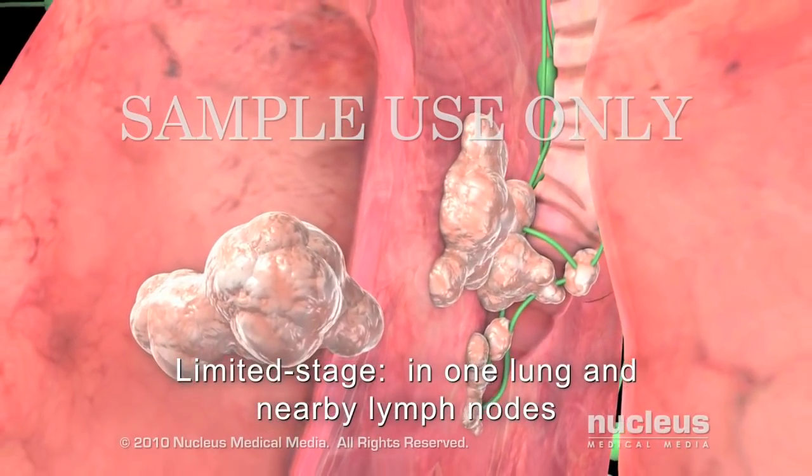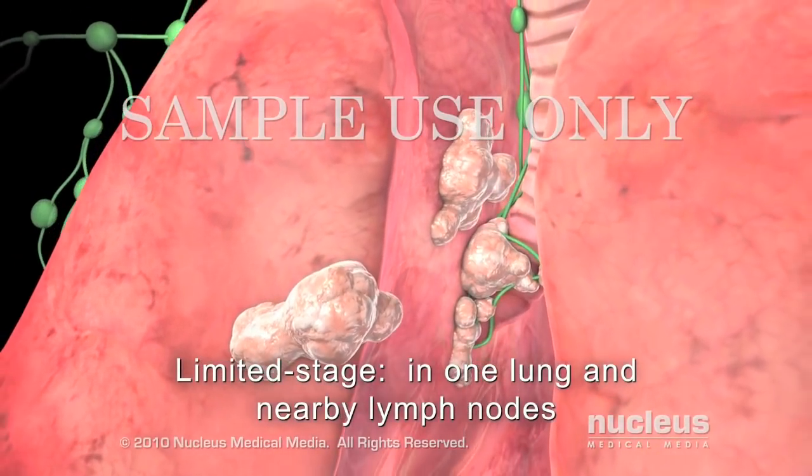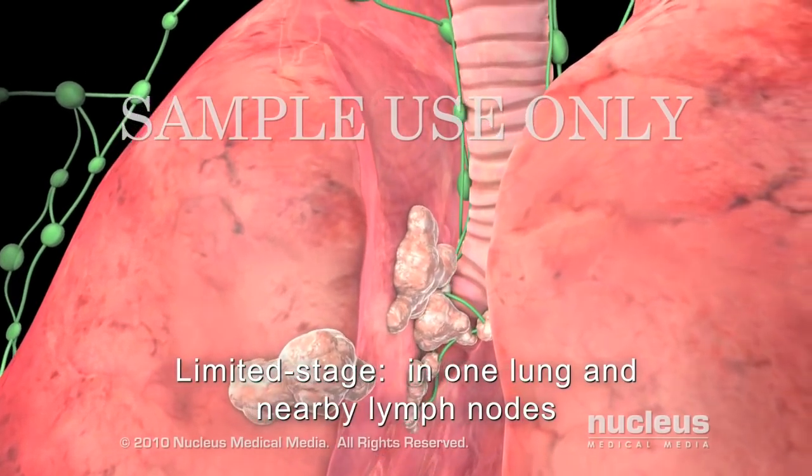In limited-stage small cell lung cancer, cancer cells are found in one lung and may be found in the tissues between the lungs and in nearby lymph nodes.